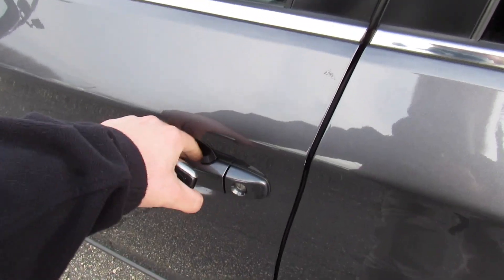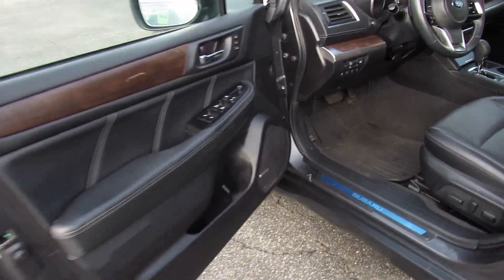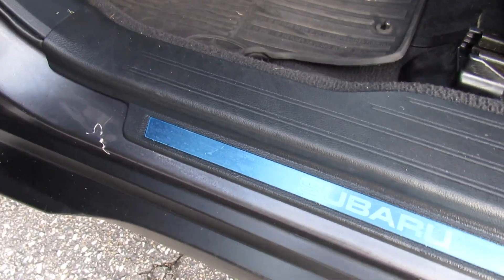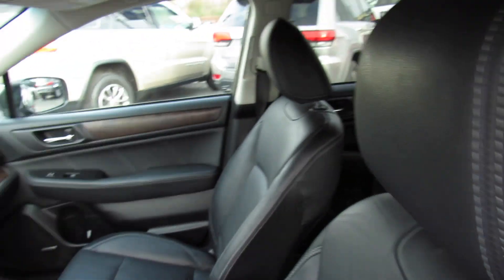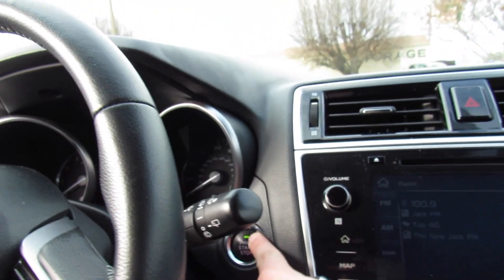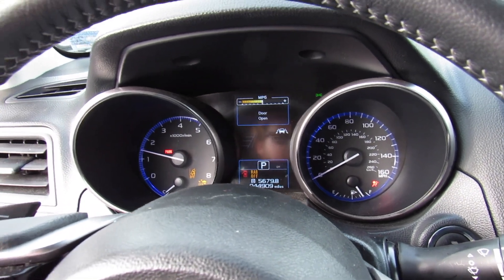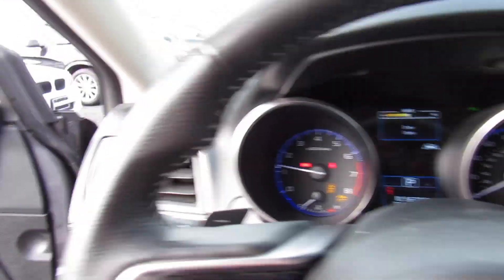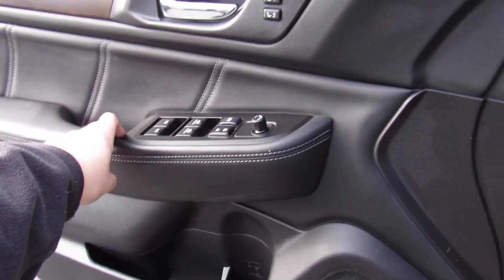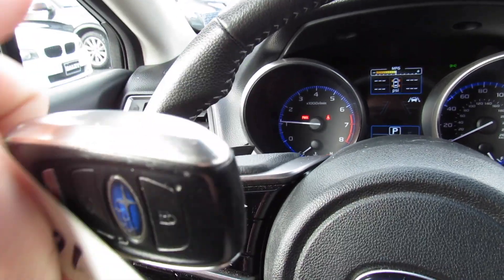Step inside. Inside, as you can see, this one does have the black leather interior. You can see your Subaru door sills down below, which still have the original factory plastic on them. Inside, this one is in fantastic shape, with all-weather floor mats down below as well. To start, put on the brake and press right here. You can hear that beautiful six-cylinder noise these make when they start up. Just have the key fob inside the vehicle and you're all good to go.